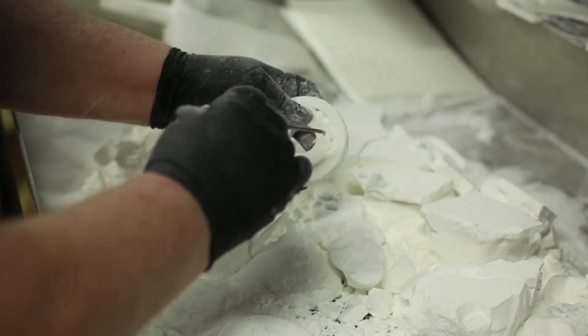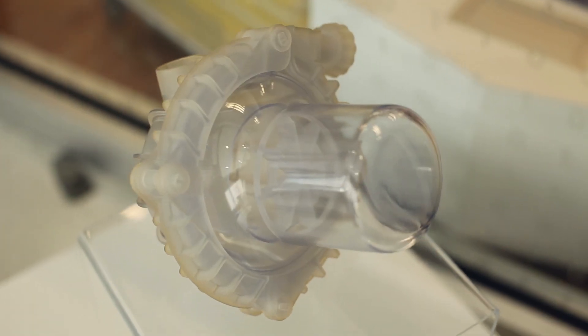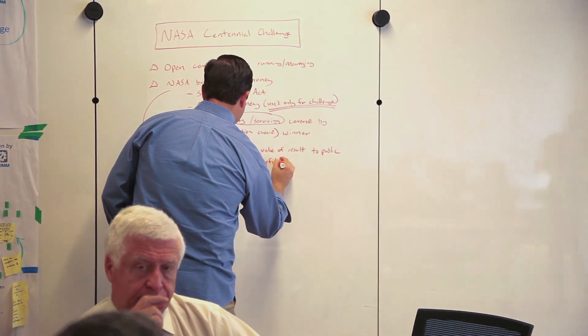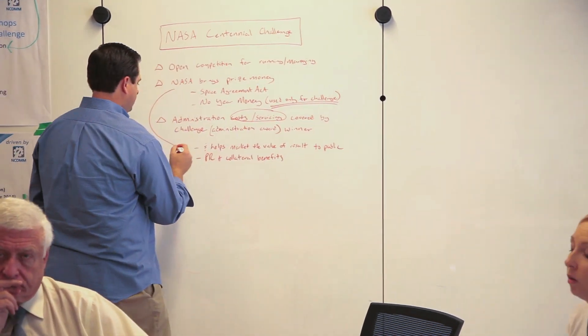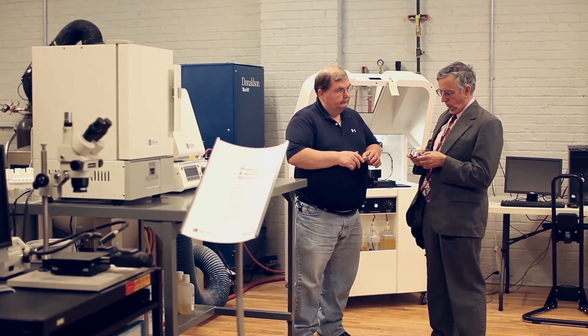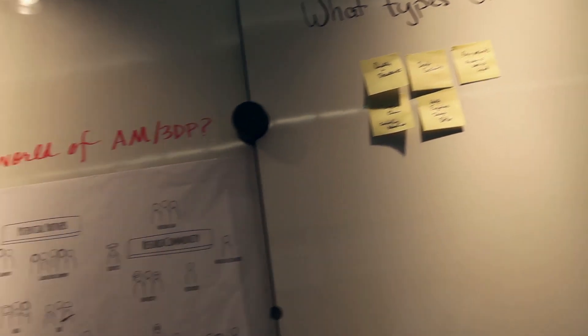Many companies have specific parameters within their industries that create unique challenges when it comes to utilizing this technology. That's where we can help. The institute helps identify companies that have common manufacturing problems and then brings them together to help find common solutions. We've developed an extensive partner network of additive manufacturing experts in a variety of industries that brainstorm solutions to get results.